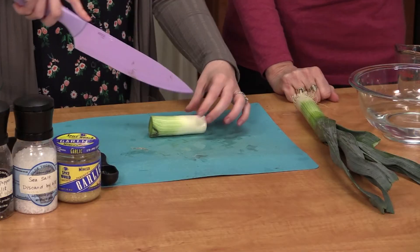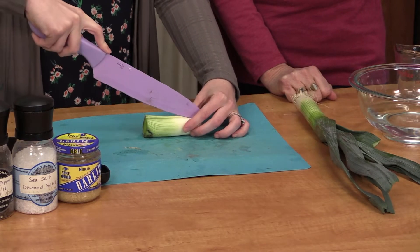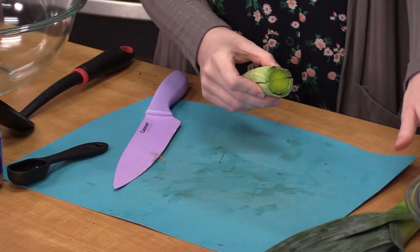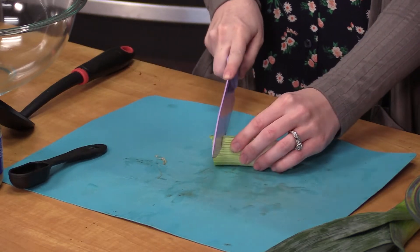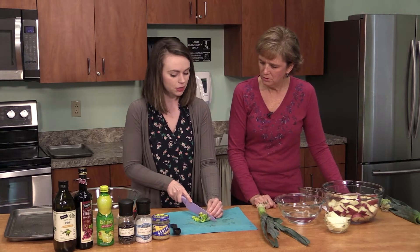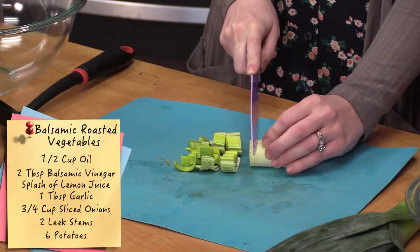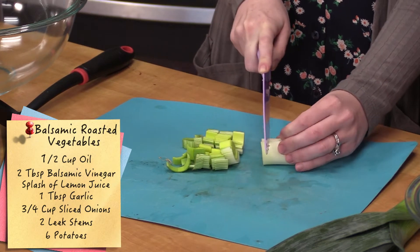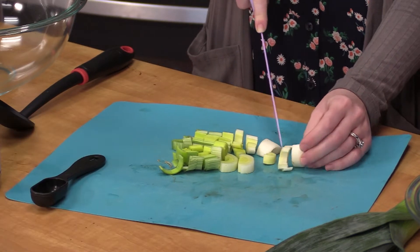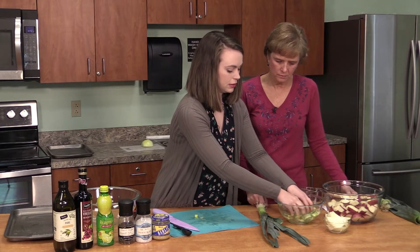From here we're going to slice it down the center, then dice it into little chunks — about a half-inch slice so it cooks evenly with the rest of the vegetables. If it's too small it might burn up quicker. You can see the dirt in there, so we're going to let it soak in some water to get some of the sediment off.